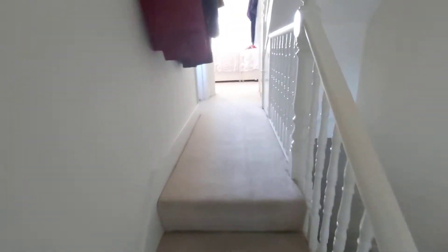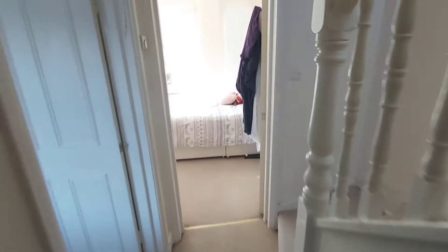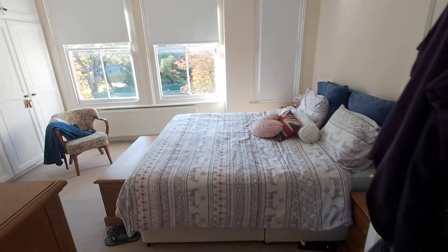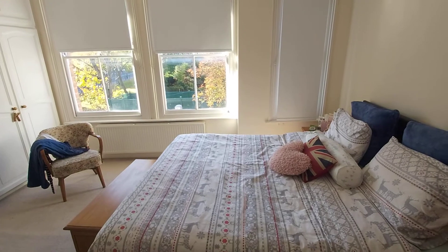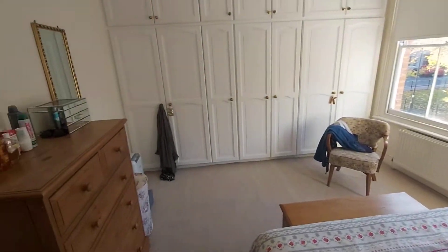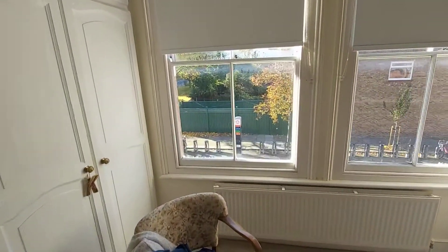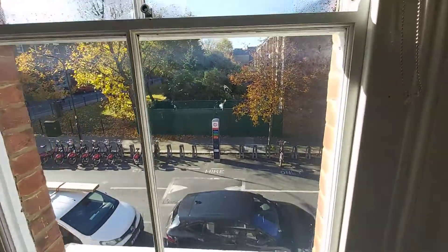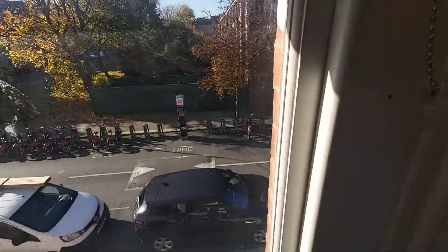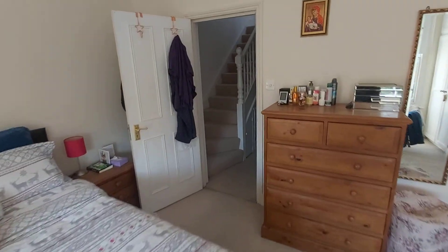Back into the hallway. One bedroom to the left, which we'll come back to. And the master bedroom — comfortable double, lots of storage, to the front of the property. Nice big sash windows, three large sash windows onto the front.